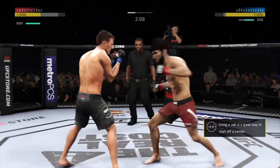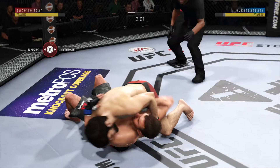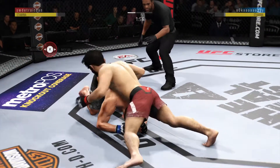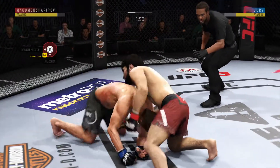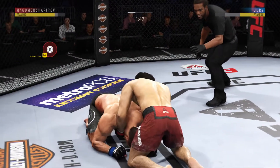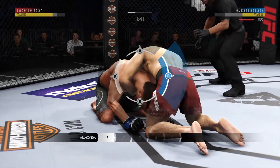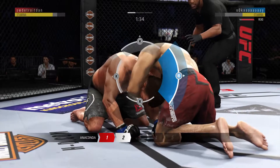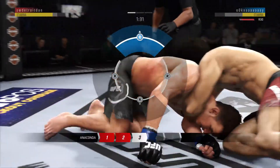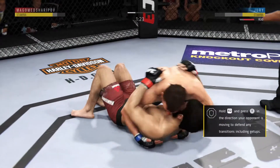Just over two minutes to go in the round. Excellent movement and transitions here on the ground, staying busy. Anaconda choke — it looks like he's got the anaconda choke. He got out of the choke.